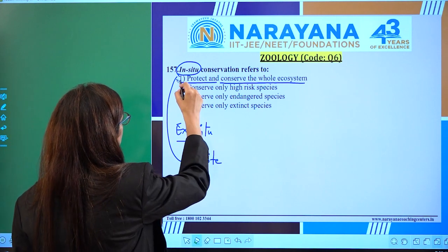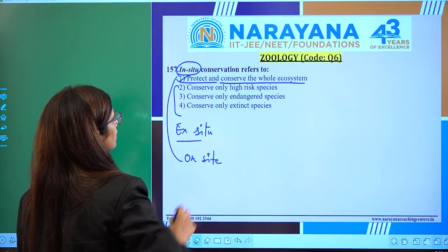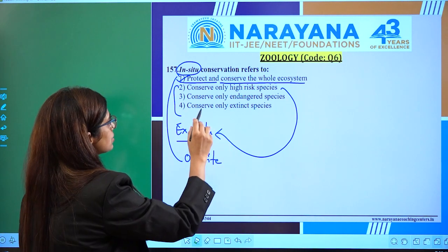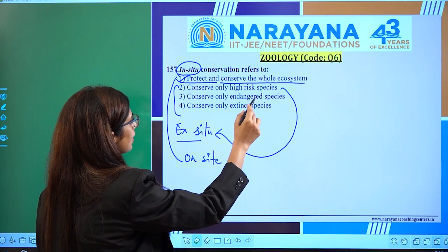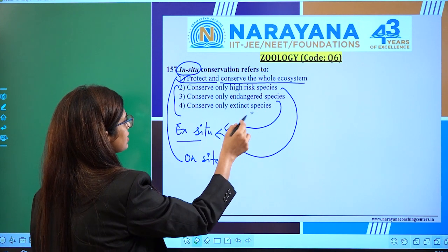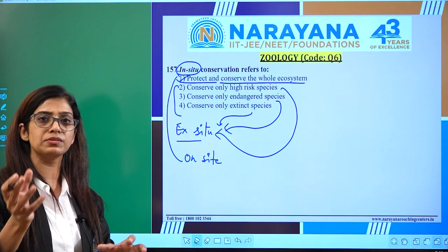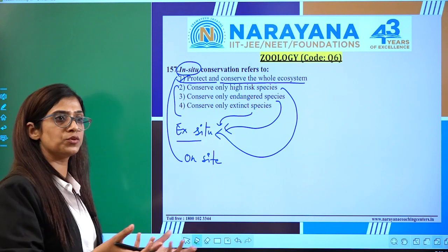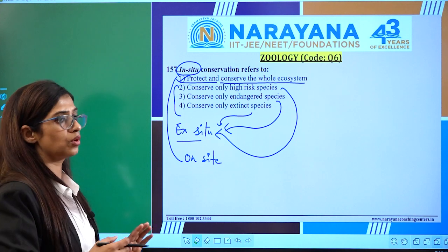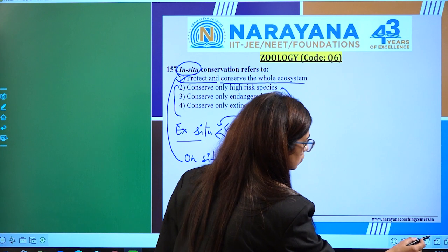The first option itself is the right answer. Options like 'conserve only high-risk species' and 'conserve only endangered species' come under ex-situ, because we have to pick up the species, keep them from another place, make a habitat for them, and then preserve them. So options three and four go towards ex-situ, and option one is the right answer.